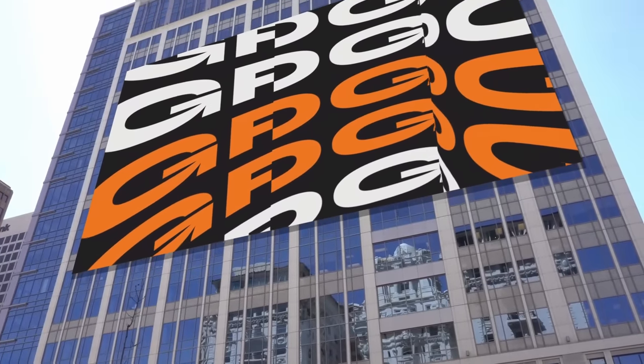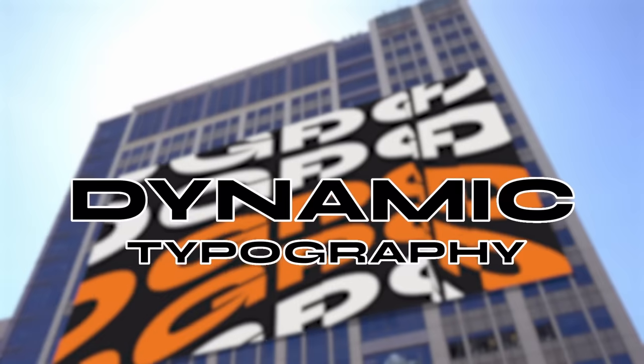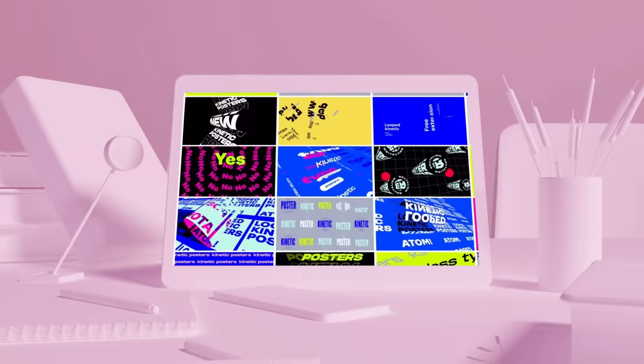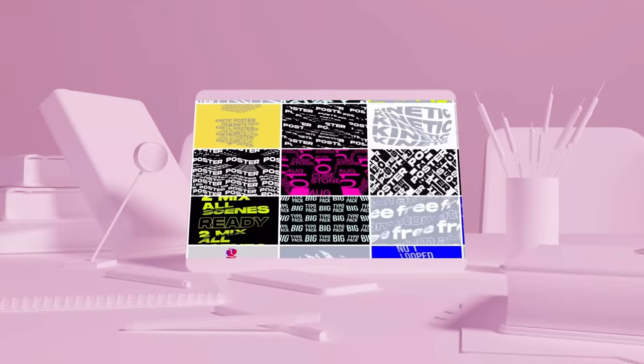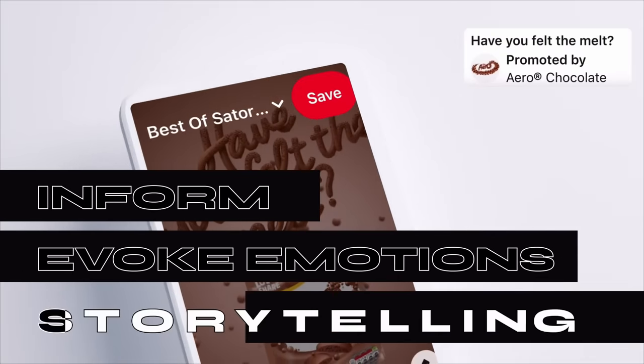Are you also bored of static typography? The world is changing and so is typography. An ever-increasing design trend is coming into the scene — we're talking about dynamic typography. Graphic designers can make use of dynamic typography in various real-life situations to convey information, evoke emotions, and enhance storytelling.